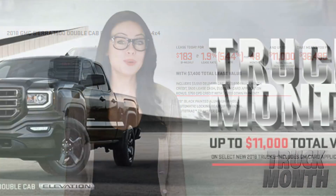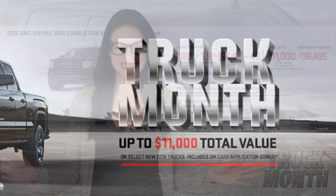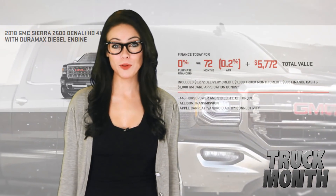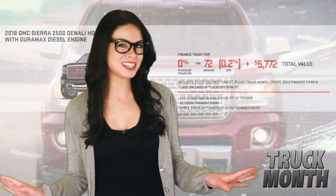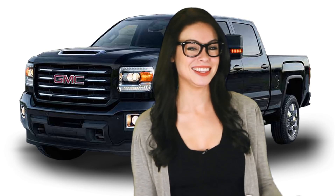If you prefer, you could get up to $11,000 in total discounts if you're looking for a mind-blowing cash deal. You could also get the 2018 Sierra 2500 Denali HD 4x4 with the Duramax diesel engine and pay no interest for 72 months on approved credit. That's an alpha truck that sits right at the top of the food chain. What are you waiting for?